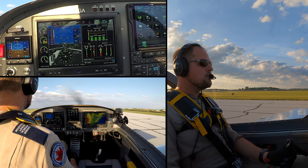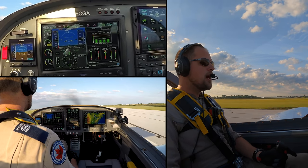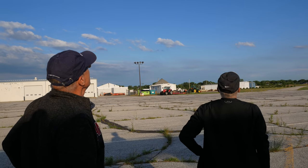Gauges are green, prop speed is good — they're flying. The exclamation from the ground: 'Now she's flying, boys! Wee-haw!'